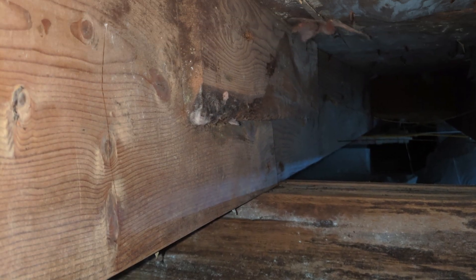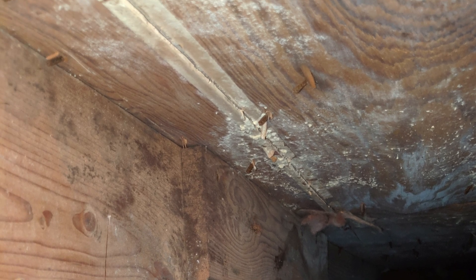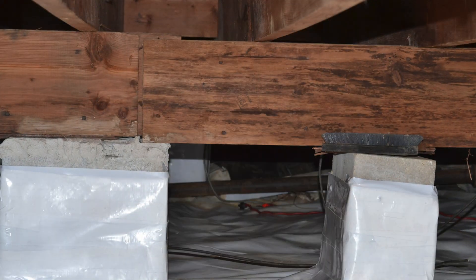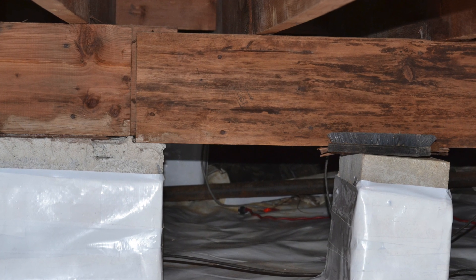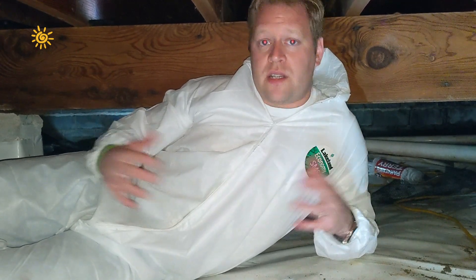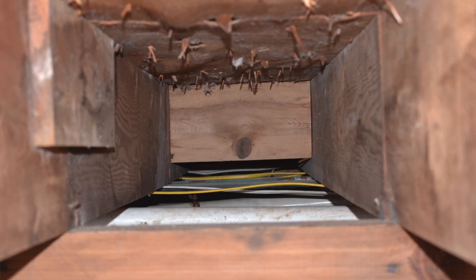The homeowner was having issues, so we came in, took a look at it, and we sprayed a mold-killing agent. Once that's done, we actually hand-wipe everything down here — all the joists, the subfloor, everything — just to get everything nice and clean. We took out all the insulation that had mold and everything else on it, because that's not good for the house and it's not good for the homeowner.